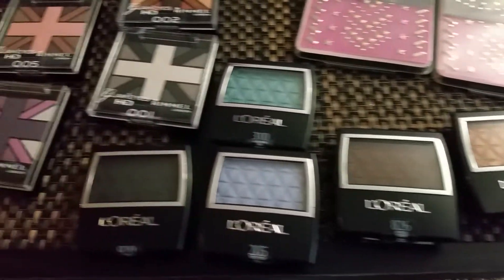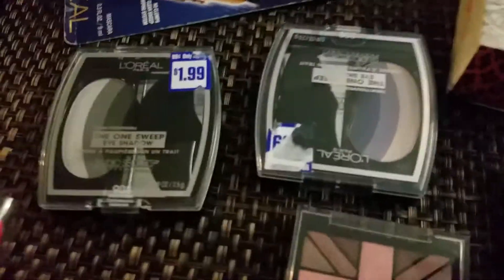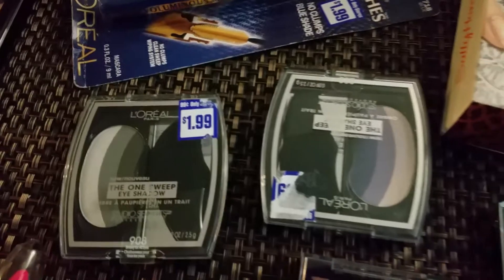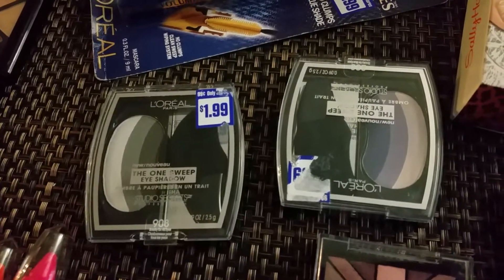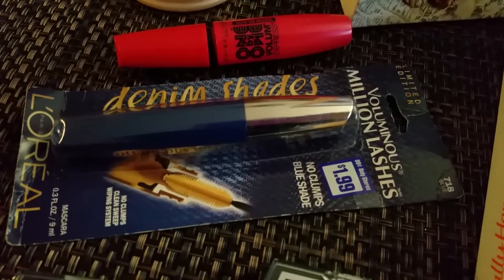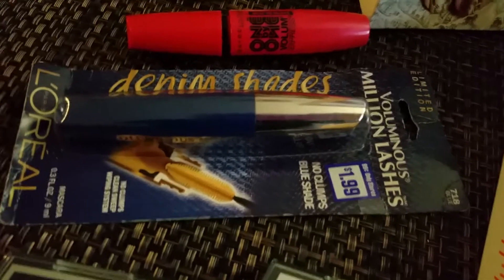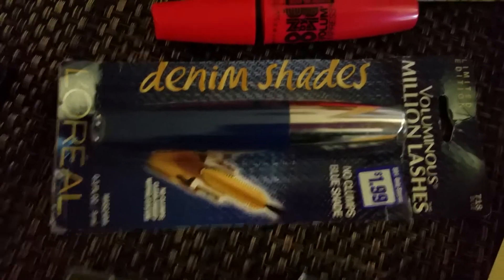Then I found these L'Oreal and Rimmel eyeshadows — these were 99 cents each, which is a steal. And then I found these L'Oreal ones for a dollar ninety-nine, so I bought two.